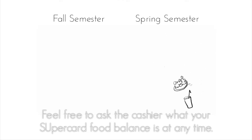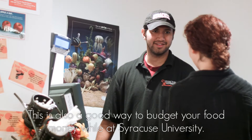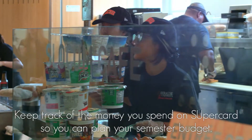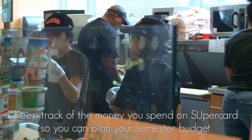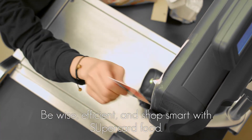However, you must use it by the end of the academic year. Feel free to ask the cashier what your SuperCard food balance is at any time. This is also a good way to budget your food money while at Syracuse University. Keep track of the money you spend on SuperCard so you can plan your semester budget. Be wise, efficient, and shop smart with SuperCard food.